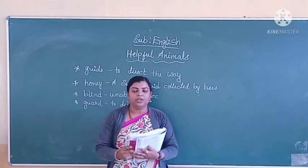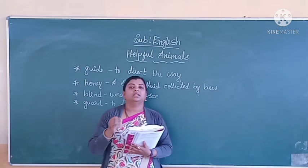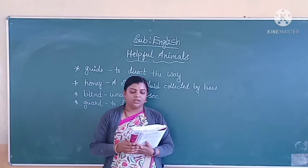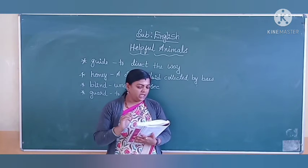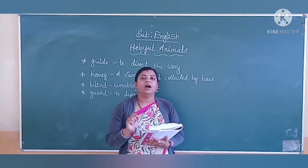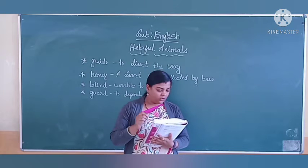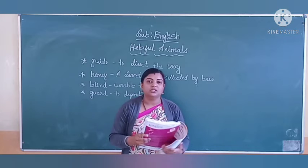Children, now tell me what is the meaning of 'helpful'? In Kannada we say it as 'upakaarige.' Helpful animals. Bees give us honey. Bees means 'jenu.' Gives us honey. Honey means 'jenu' in Kannada.